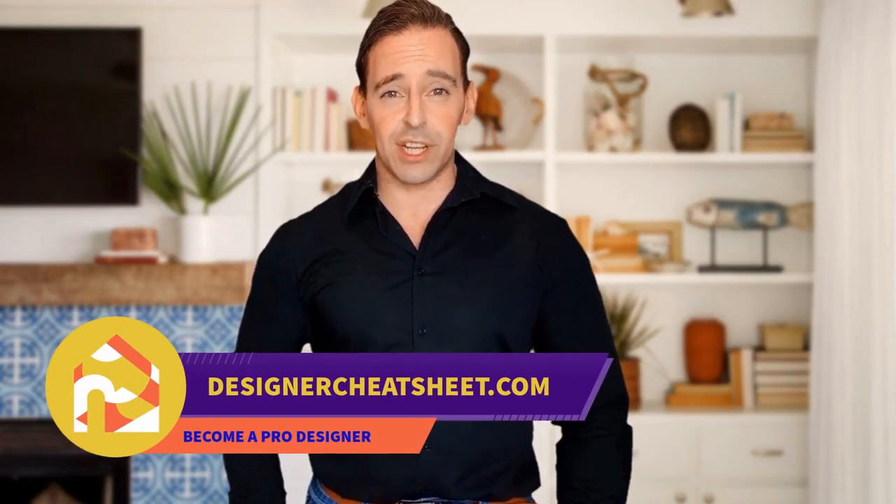Do you want your friends to be impressed by visiting your place? We have developed the ultimate designer's toolkit. Check out the free designer toolkit on our website, designercheatsheets.com.